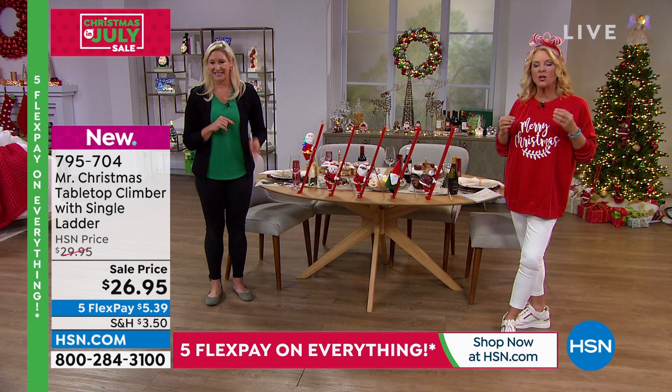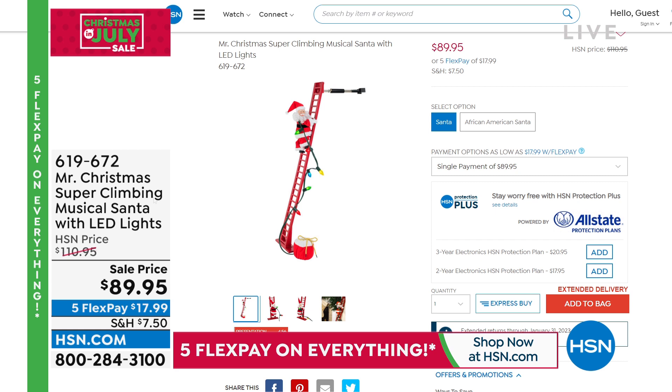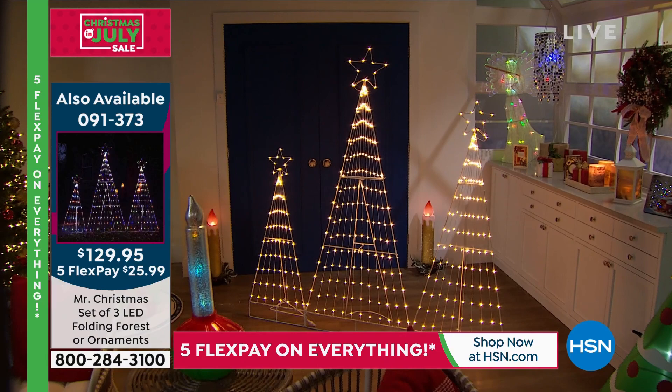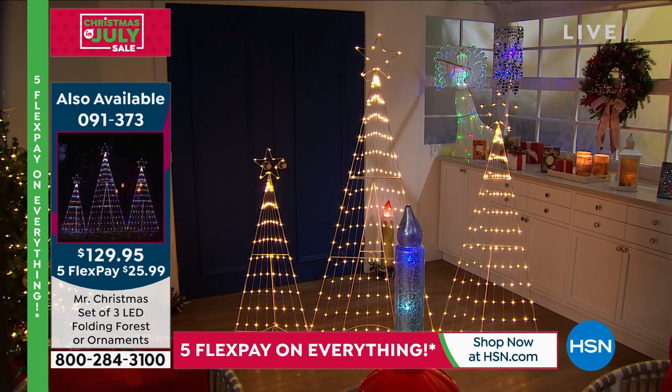If you want the big climber, it's item 619672 at hsn.com — a perennial favorite, really quite large with a very detailed Santa. We also have the black Santa and white Santa as your two options, and it's on sale with five FlexPays. In just this show alone we've now sold about 500 of the Today's Special. That's a really big deal — we're ahead of projections for the entire day. Don't miss out getting it while you can.